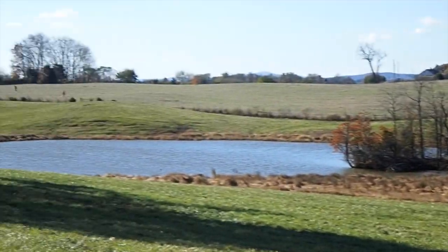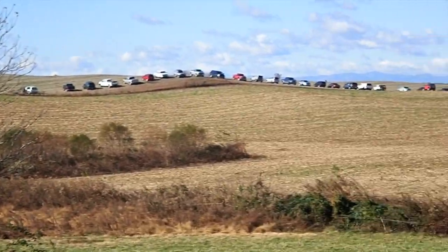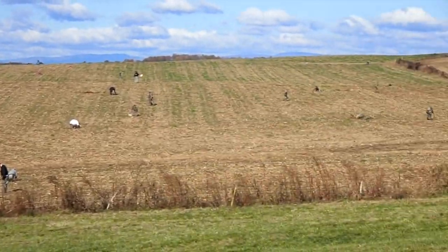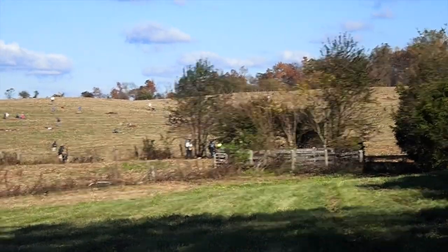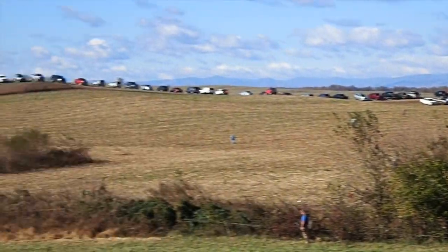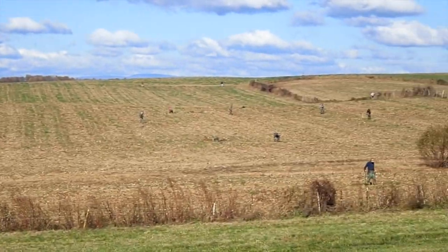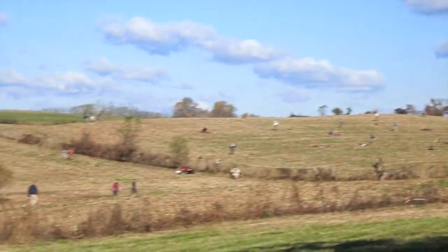All right, here we are, day two. Look at the cars — people hitting all the fields. I think there's over 400 people here. Check that field out — there's like old ants all over the field, everywhere. And we're going to get right in the middle of it, right Ryan? Everybody's finding stuff over there — bullets, lots of bullets. Buttons too. A couple plates. Doing good.